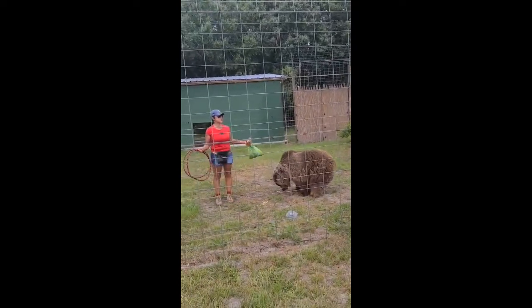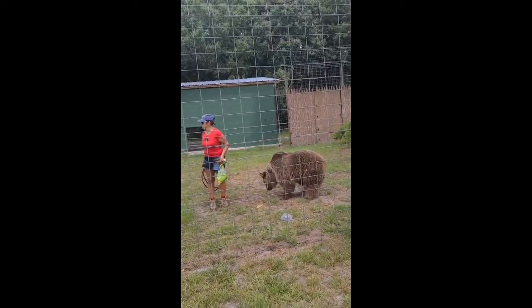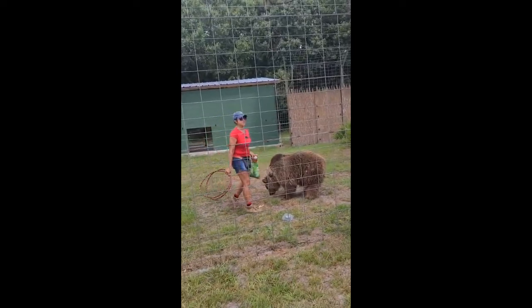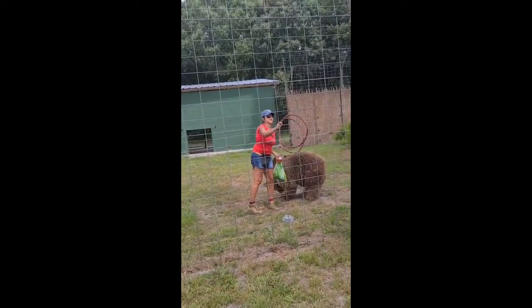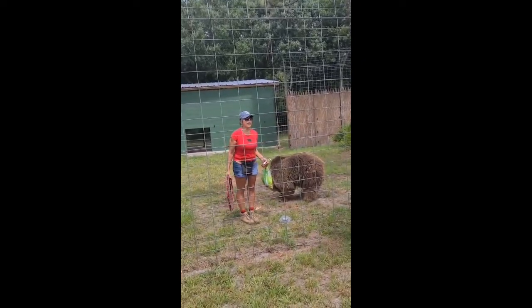She's a little bigger than Ginger, isn't she? She is closer to 300 pounds. Ginger and Carol never get together — they fight, so we have to keep them separate.